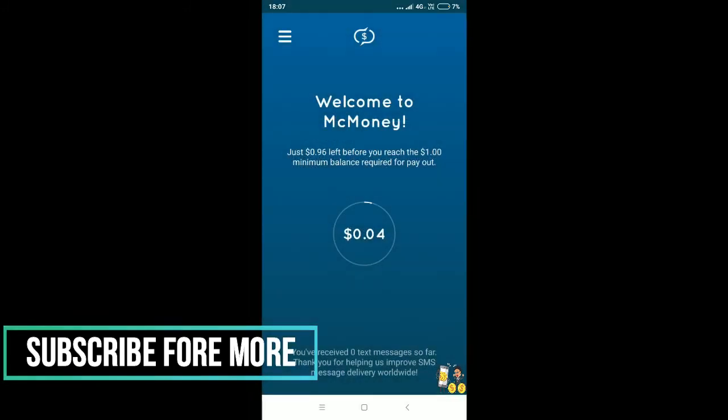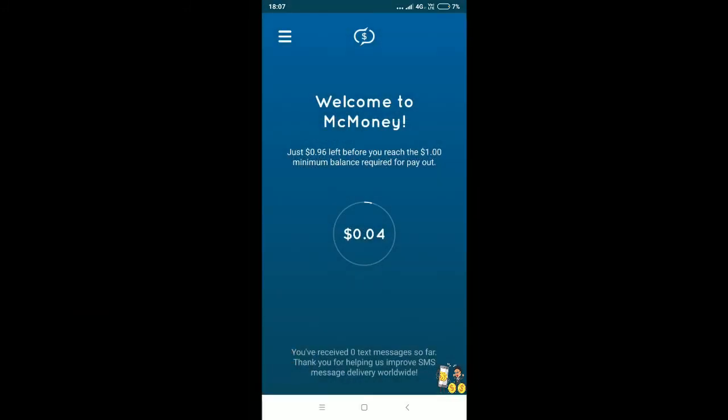Once you're done, it says 'Welcome and thanks for registration.' You can see you've been welcomed and just need $0.96 more to redeem $1 via PayPal or use the donate button. You have received zero text messages so far.